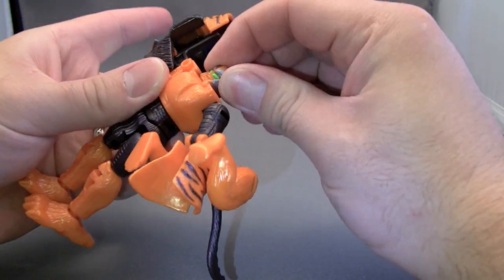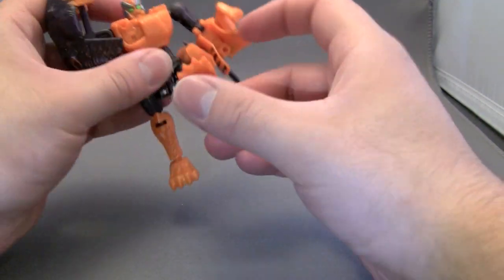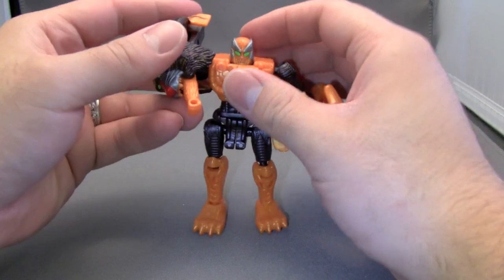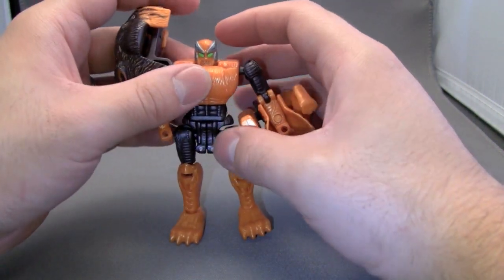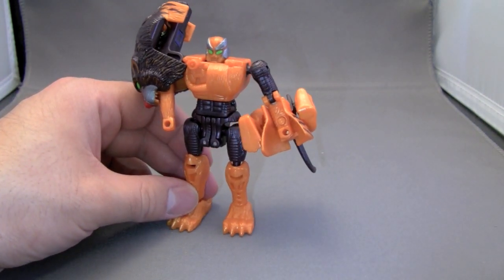The head has limited rotational ability — that's as far as it's going to rotate. The legs have plenty of articulation there. Sadly, even though I love the look of this figure, practically wise he's a terrible figure, because his arms are completely useless.